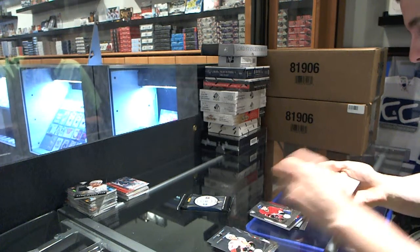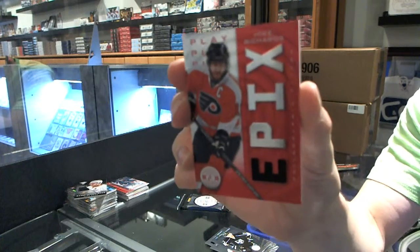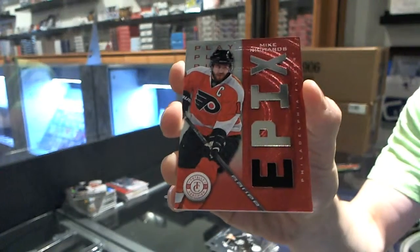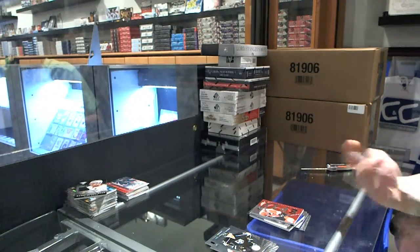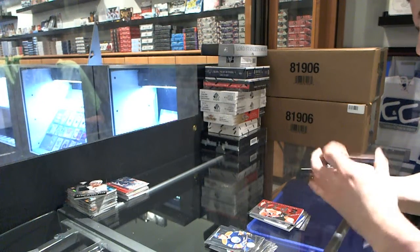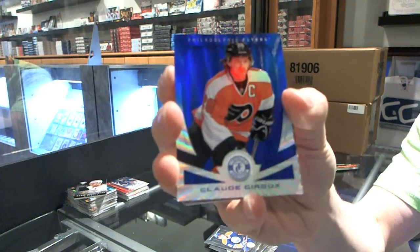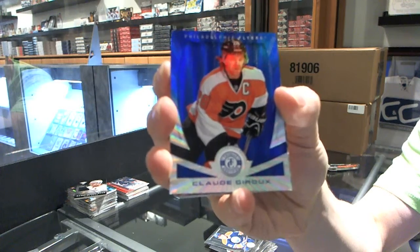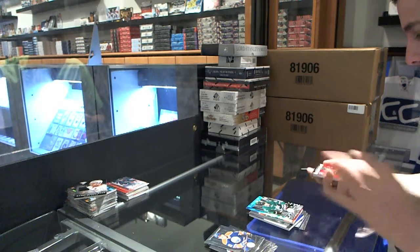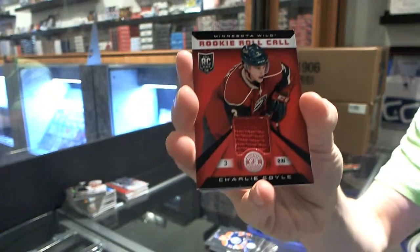We've got a Rookie for the Canadiens, Nathan Beaulieu. And an Epics Jersey for the Philadelphia Flyers, Mike Richards. We've got a Mirror Platinum Blue, number 8 of 10, for the Philadelphia Flyers, Claude Giroud. Rookie for the Stars, Valerie Nechushkin. Rookie Roll Call Jersey for the Minnesota Wild, Charlie Coyle.